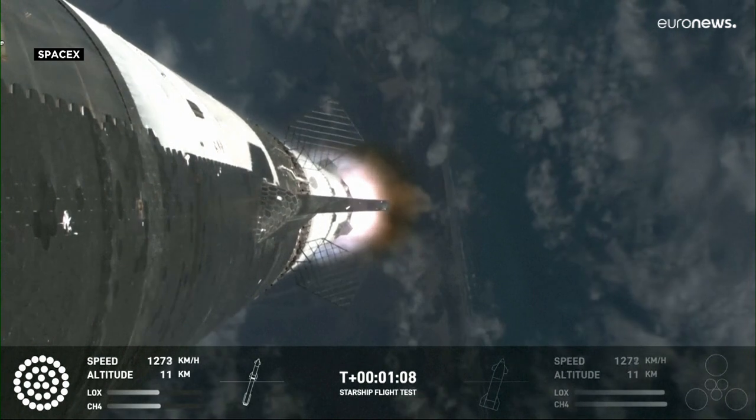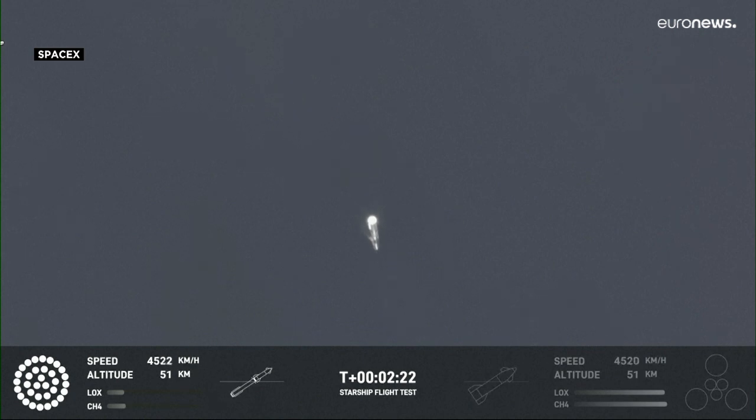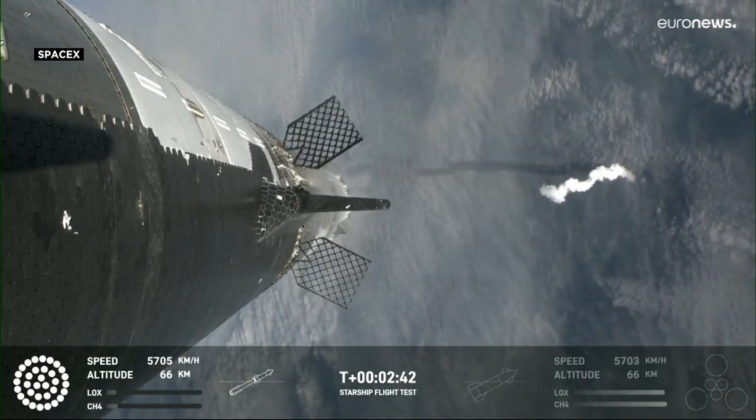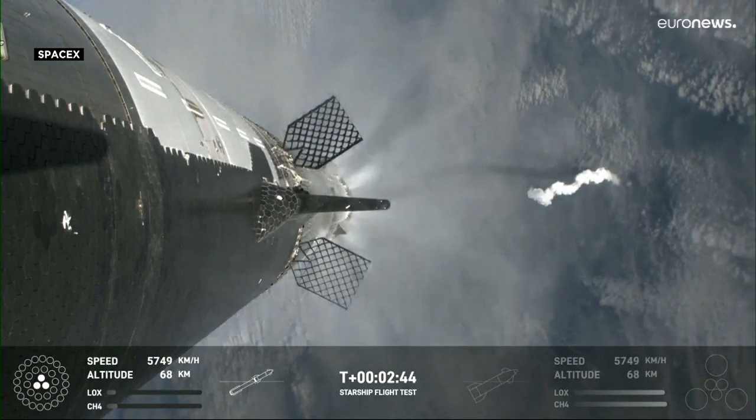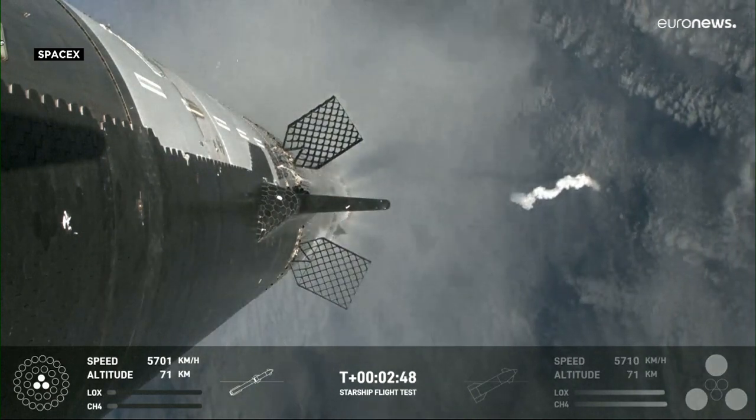At this point, we've already passed through max-Q, that maximum dynamic pressure. Counting down now, we're going to be coming up right at around the three-minute mark on that hot staging maneuver. Booster will start to do its flip and then move into the boost-back burn, setting it up before eventually it will splash down in the Gulf of Mexico. Stage separation.